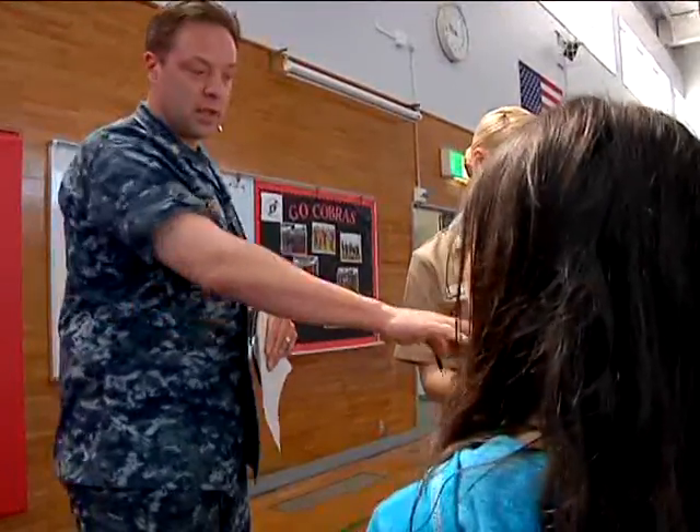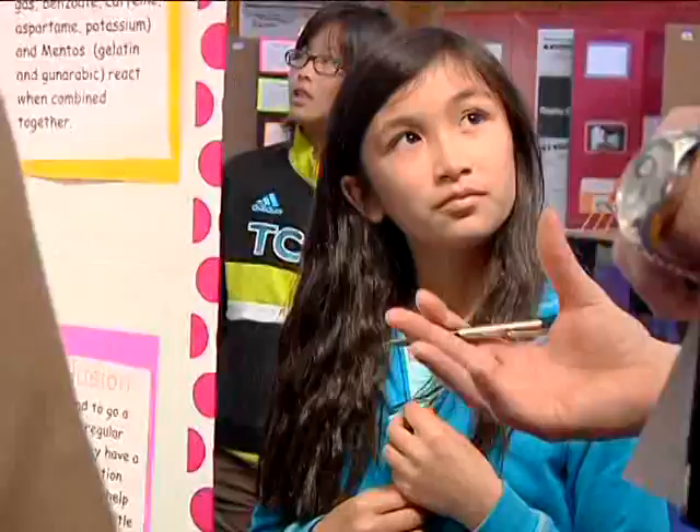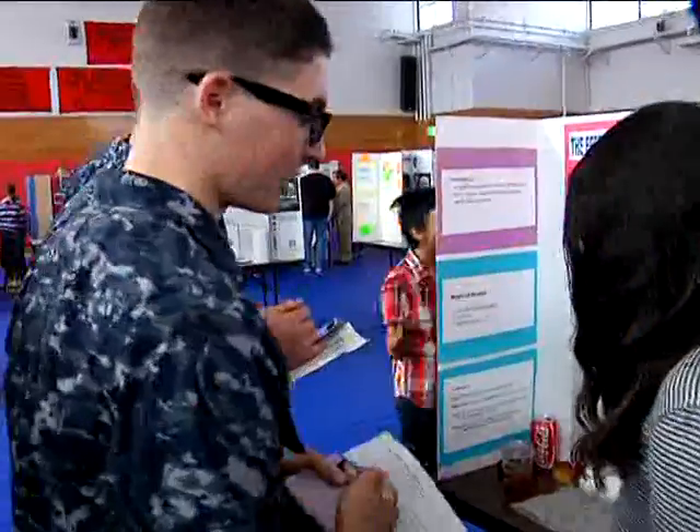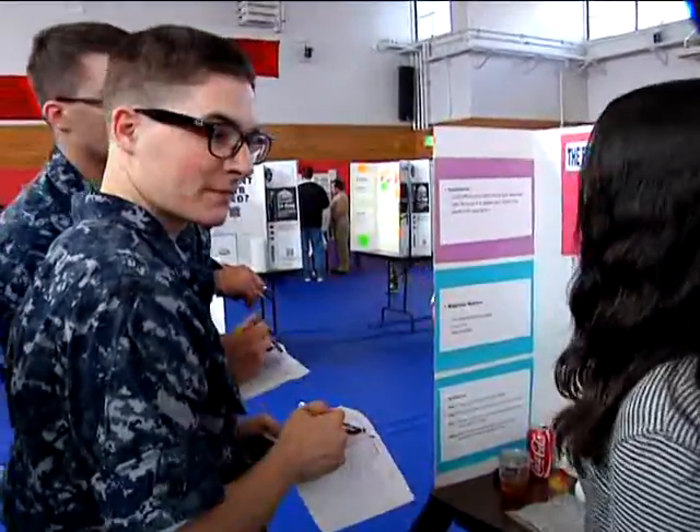The schools also enlisted some help to judge the event and interact with the students about their projects. It was really neat to see how the kids presented to you, because we're not necessarily scientists, so we learned probably as much as they did when they were presenting. I didn't know about water tension and wind tunnels and such.